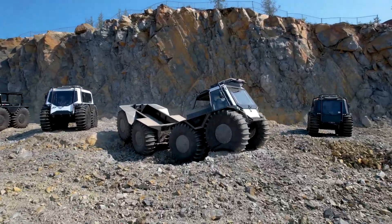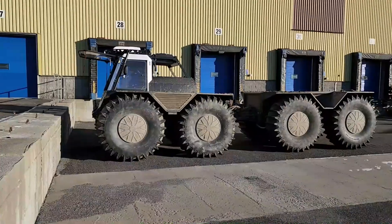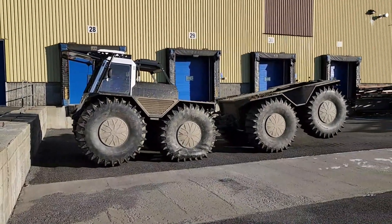The Fat Truck 8x8 vehicle's innovative articulation allows it to effortlessly climb walls up to 4 feet (1.22 meters).